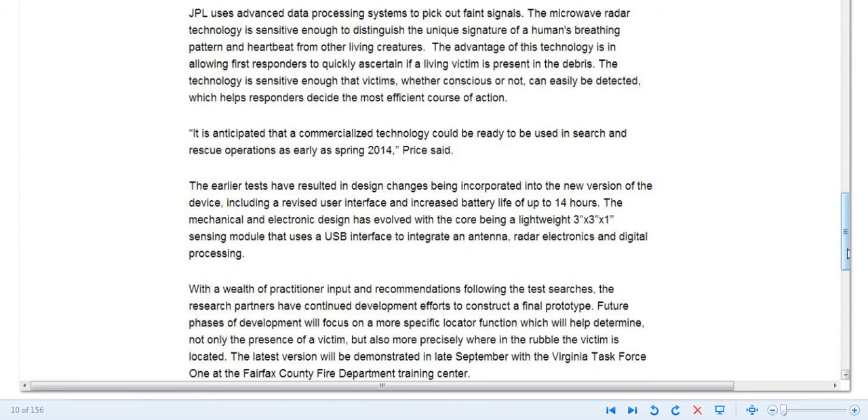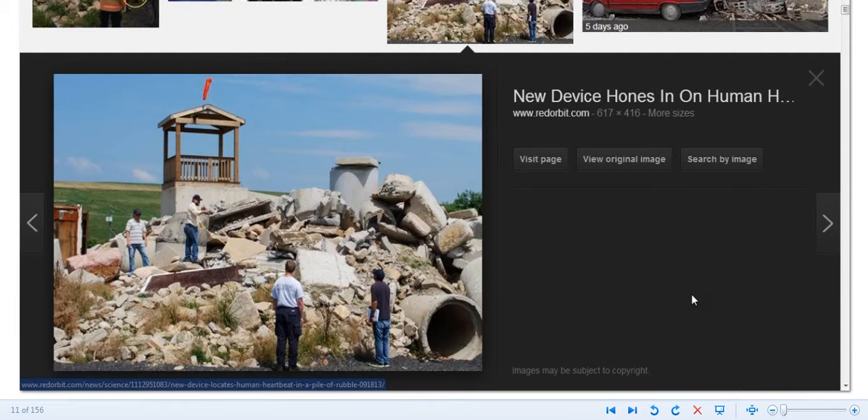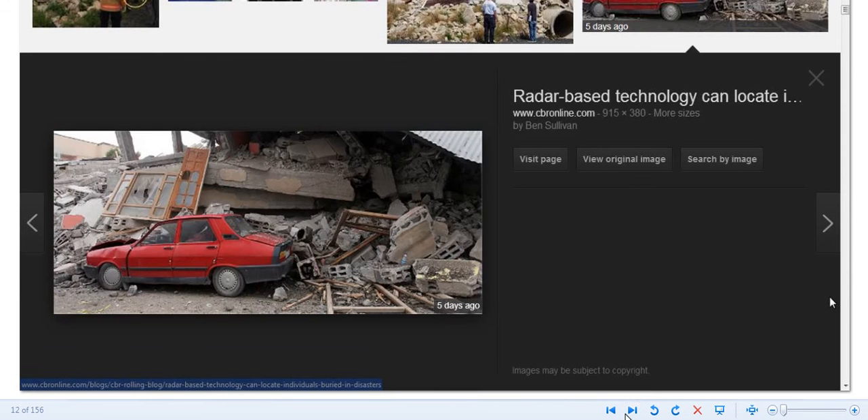There is no camouflage against this technology. Maybe there is — maybe we could possibly put some kind of device on that would mask our heartbeat, phase it out or something. There's got to be something that people can do to protect themselves against this.